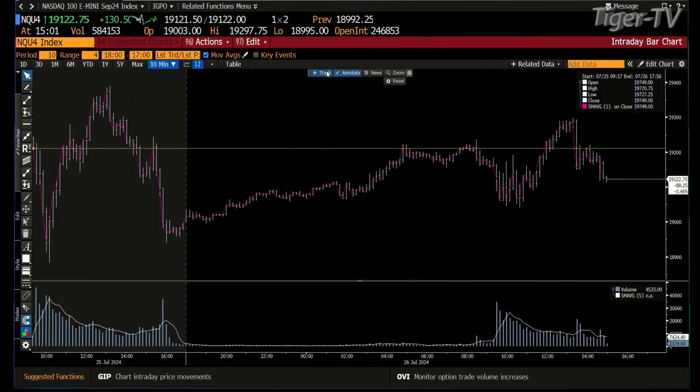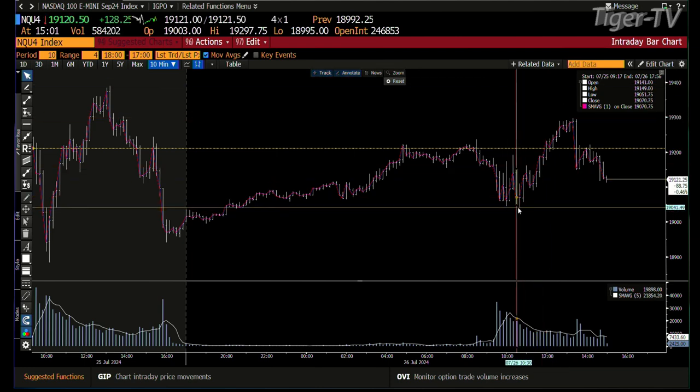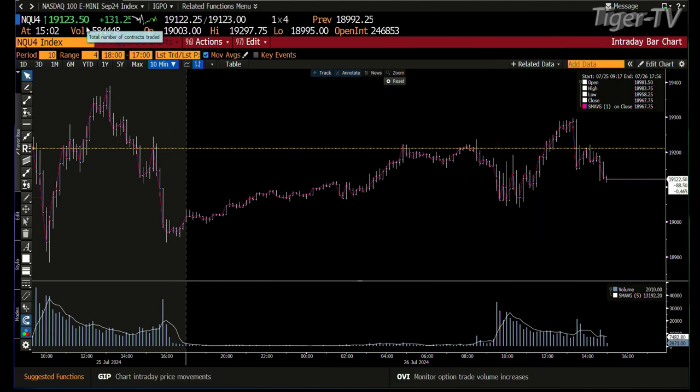The NQs made it up to 19,297. Right now you're at 19,122. What's in play here is 19,060. So that's about 60 points down from current levels — the NQs would be down 60 points.